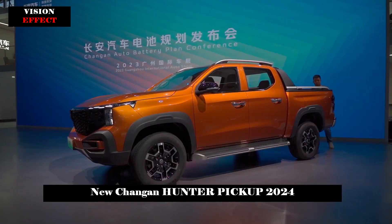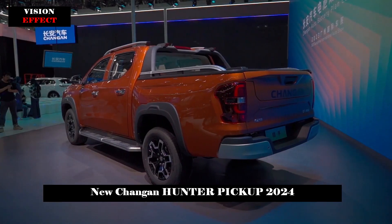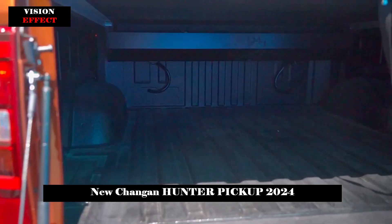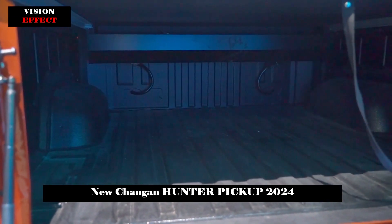The new car is based on Chang'an's existing fuel truck, Chang'an Lantua. The design is sharper. The front fascia adopts a borderless design, similar to Chang'an's own UNI-series, and the front bumper also displays a tough style.